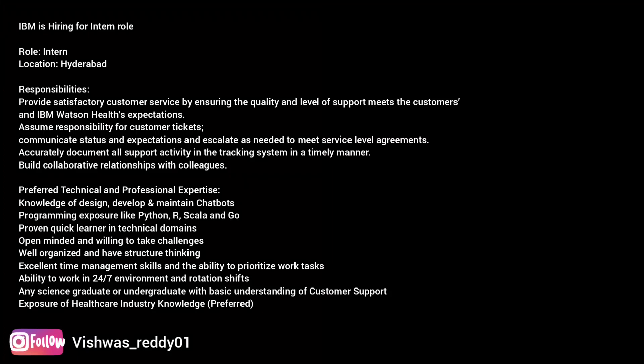Proficiency in Microsoft Excel and Microsoft Windows. Expertise with web-based applications is preferred. Preferred technical and professional expertise: knowledge of design, develop, and maintain chatbots. Programming exposure in Python, R, Scala, and Go. Quick learner in technical domains. Ability to work in 24x7 shifts. Any science graduate or undergraduate with basic understanding of customer support skills can apply for this role.